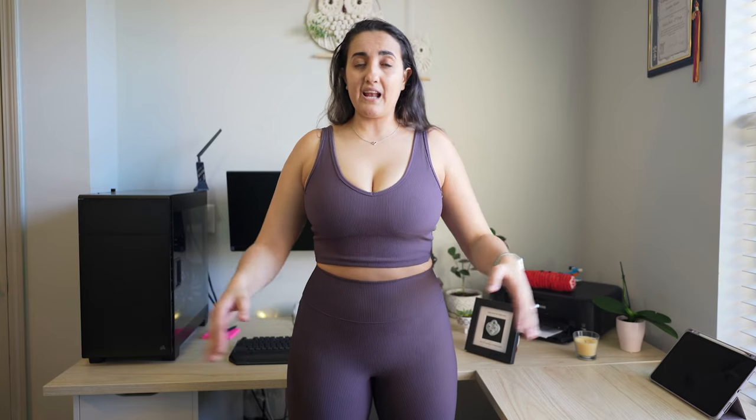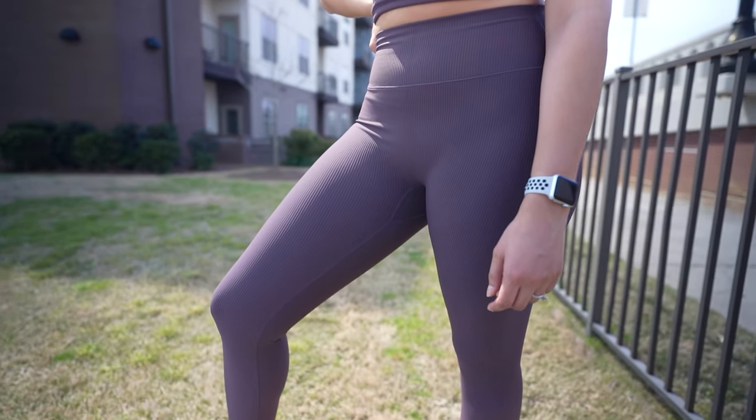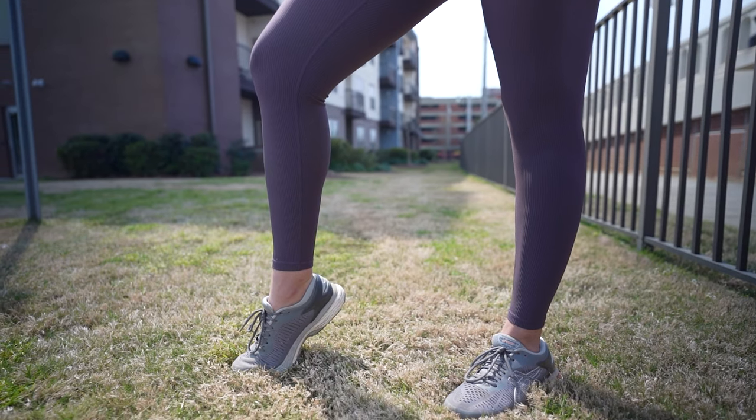There's no front seam, which we ladies prefer because that prevents a camel toe. There are no pockets, but I love the design of this legging. I cannot explain how soft, nice, and flattering it is. It's true to size and the length is perfect — it reaches my ankle.